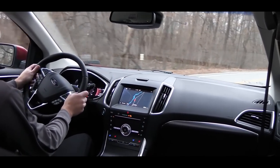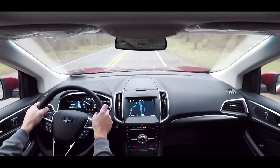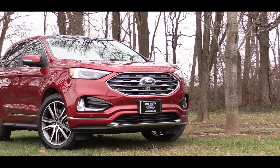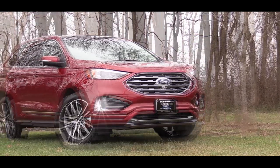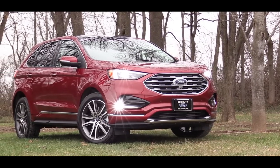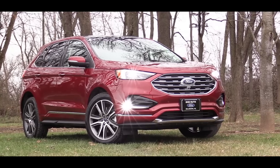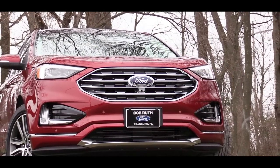Since this one has been completely redesigned for this year, let's check out the exterior on the new 2019 Ford Edge. Up front you will find a revised front grille for 2019 along with halogen headlights. With the SEL trim level and up you will also find LED fog lights just below, and if you go with the Titanium that we have today, you will also get LED headlights.